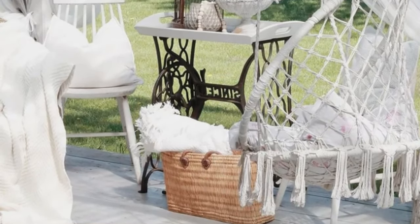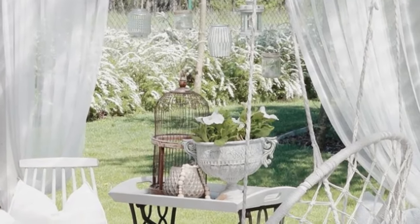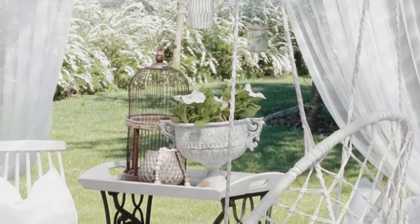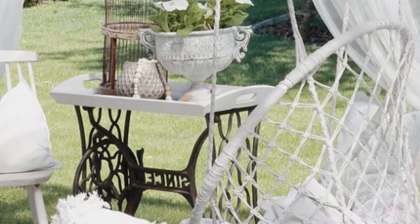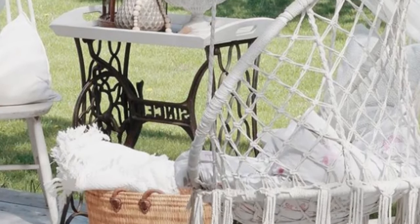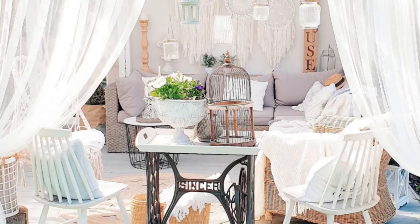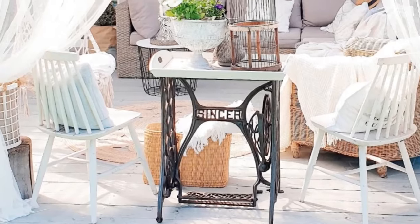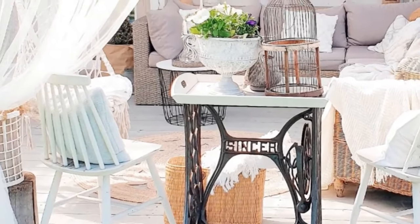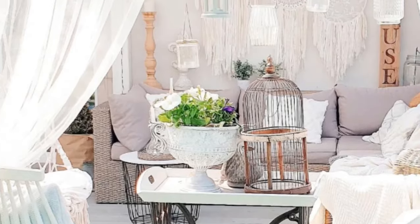In the garden, a sewing machine table can be converted into a side table due to its compact and sturdy design. The flat surface of the sewing machine table is ideal for holding decorative items, plants, or books, making it a functional and stylish addition to a garden. Overall, converting a sewing machine table into a side table is a creative and cost-effective way to repurpose a useful piece of furniture.